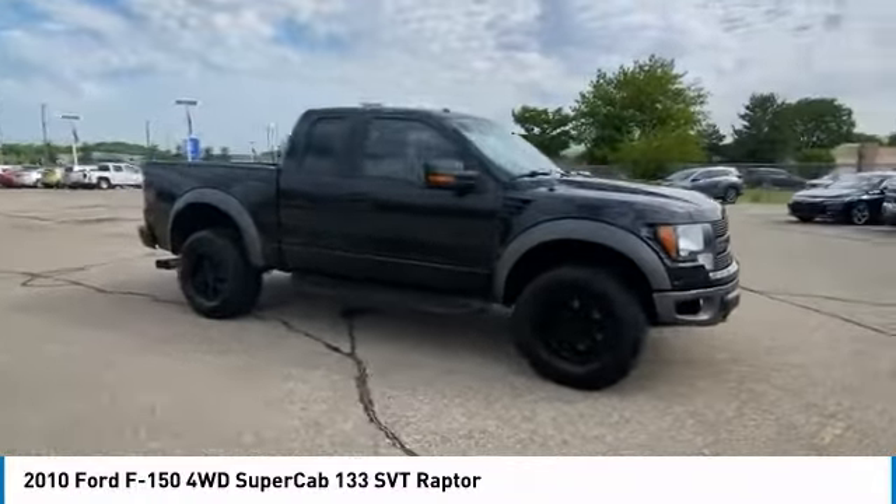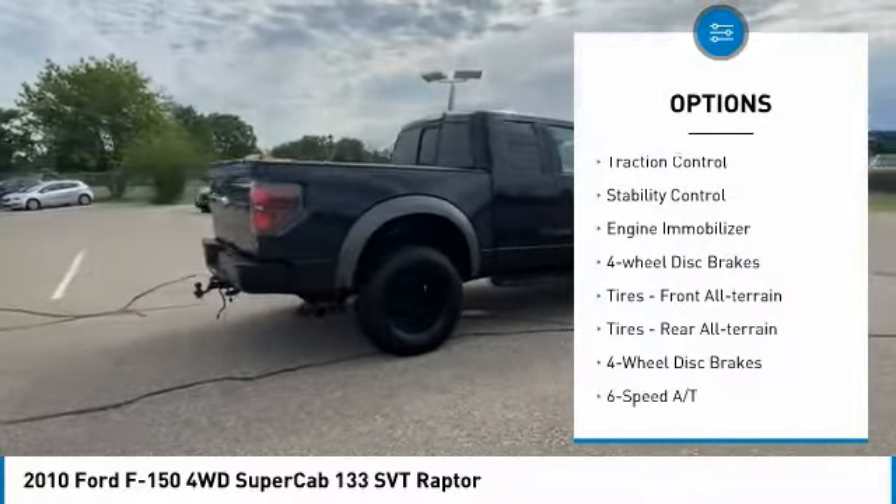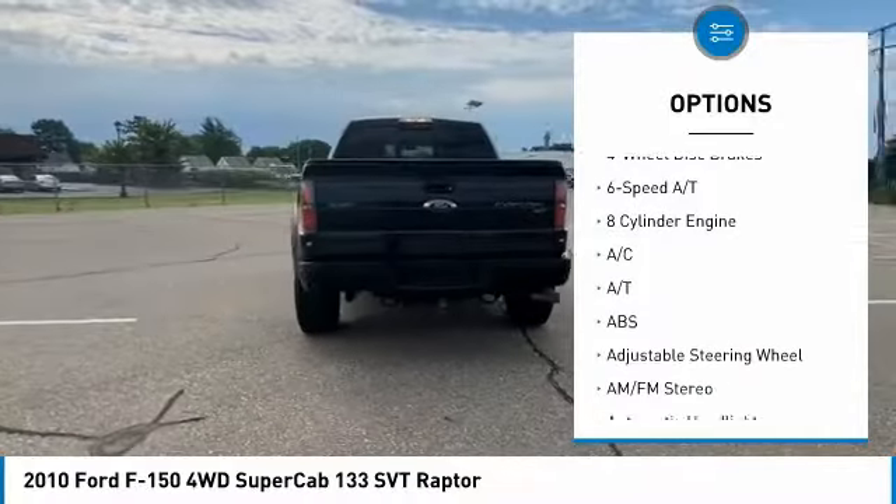Here are some of this vehicle's great options: sliding rear window, tire pressure monitor, four-wheel drive, aluminum wheels, traction control, stability control, engine immobilizer.